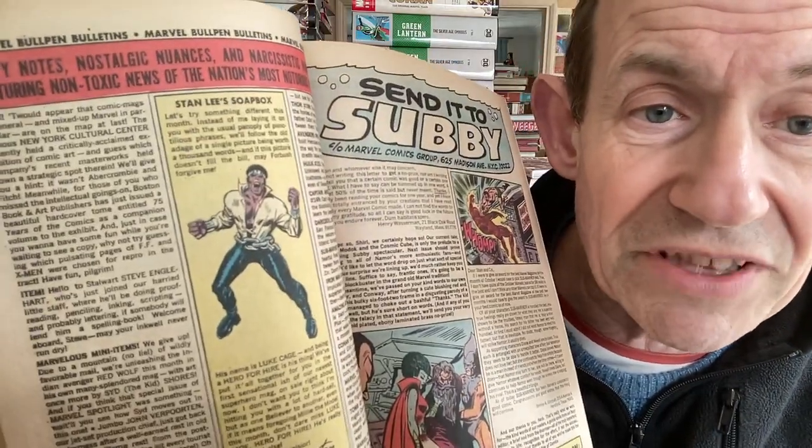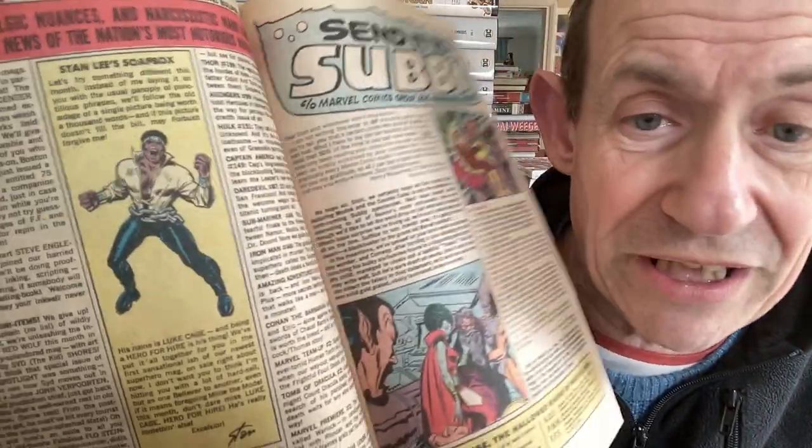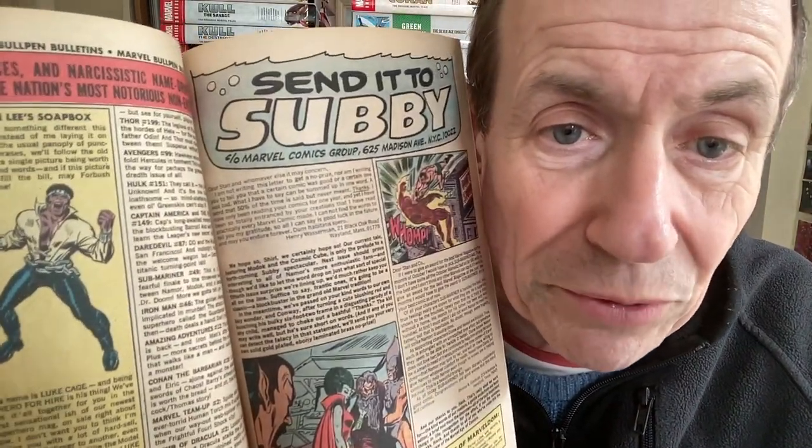May 1972 - 'Nifty Notes and Nostalgic Nuances.' You've got Conan the Barbarian 15, Daredevil 87, Avengers 99, Thor 199, and many more. I think sometimes they decided not to change the checklist every month - maybe something happened and they kept the same list. This time they included Submariner 49, which is the issue I've got. Luke Cage is being advertised in the Soapbox, and Mighty Marvel Checklist is listed as 'Now On Sale.' I thought - why not include the same titles?